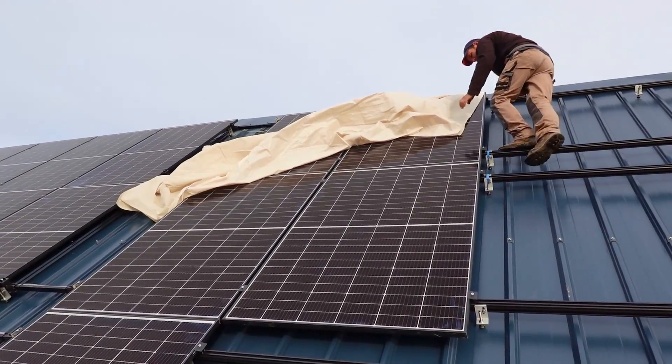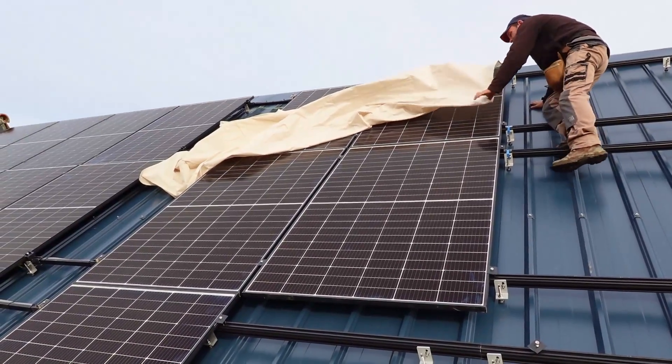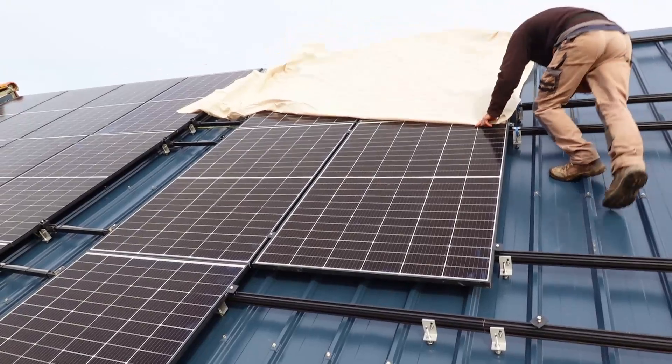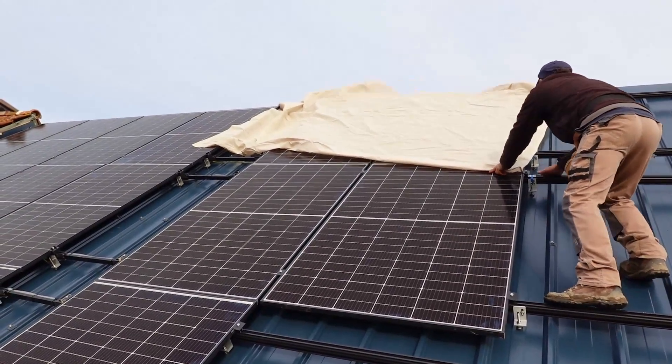So we're putting this dust sheet over the panel just to drop the voltage down while we connect the next panels. It's quite windy up here even though it's not a windy day.